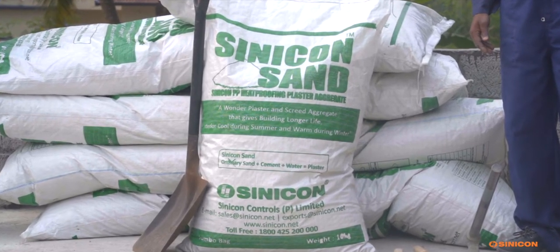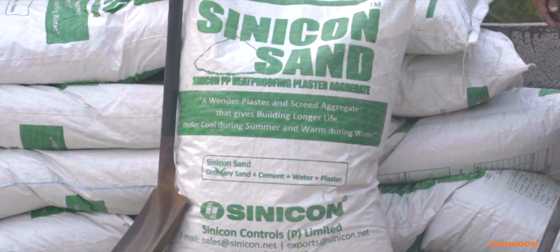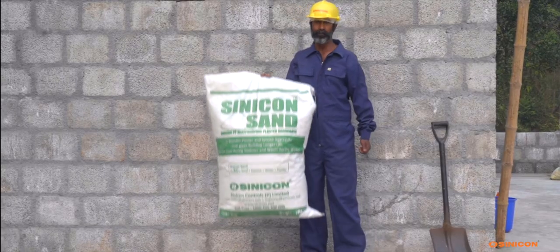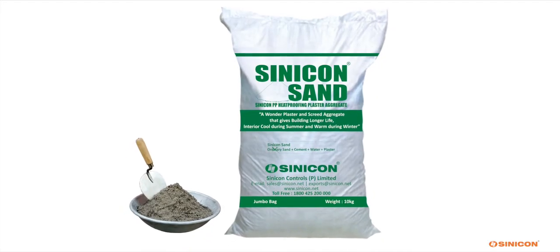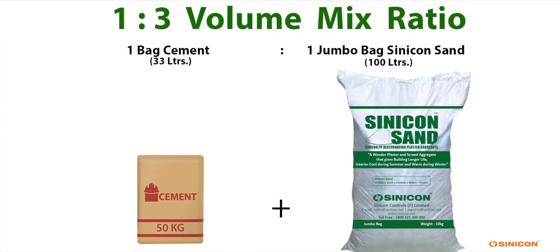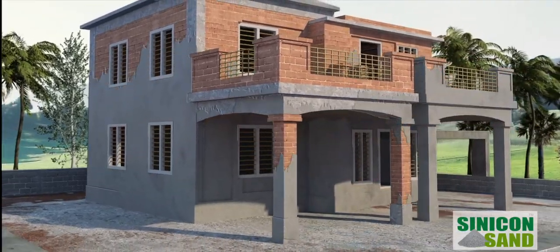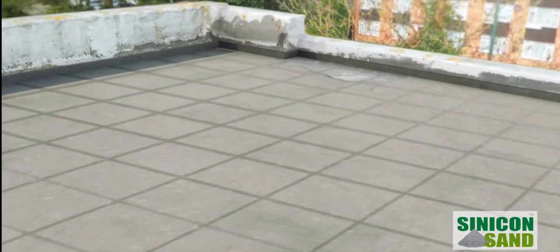Cinecon Sand is easier to use than normal sand or M Sand, like in any regular masonry plastering work, due to its light weight. The mixing proportion is detailed in the bag. We recommend the Cinecon Sand ratio of 1 is to 3 for wall plastering as well as roof plastering or screeding.